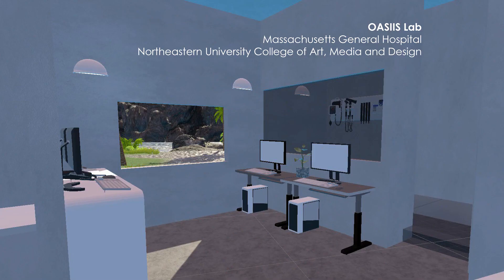I'm Nathan Minor, and I'm a PhD student in Northeastern's Interdisciplinary Design and Media Program, and a research fellow at Massachusetts General Hospital. This slide shows the virtual version of our lab at MGH. The OASIS is the Orthopaedic Augmentation, Surgical Innovation and Interactive Systems Lab, and in the lab, our research examines interactive media for clinical diagnostics and therapeutics.